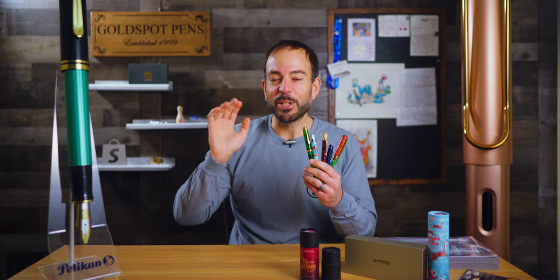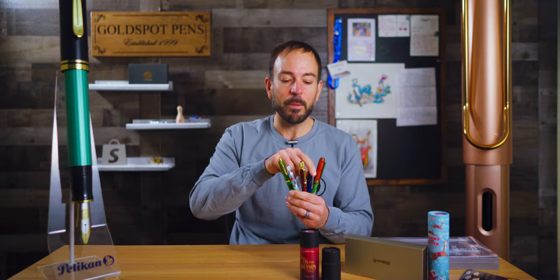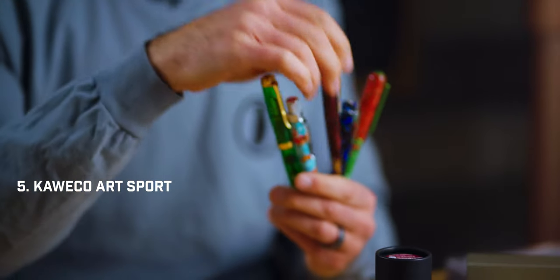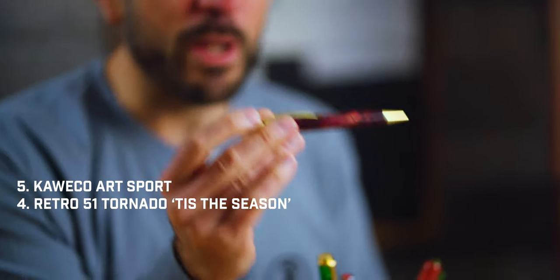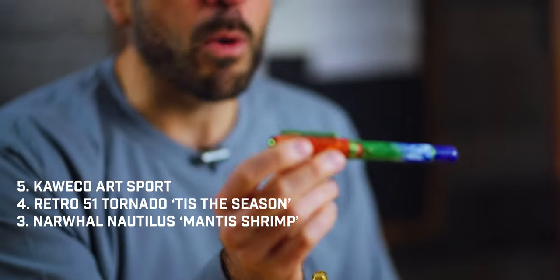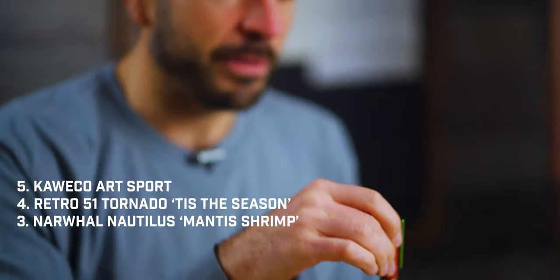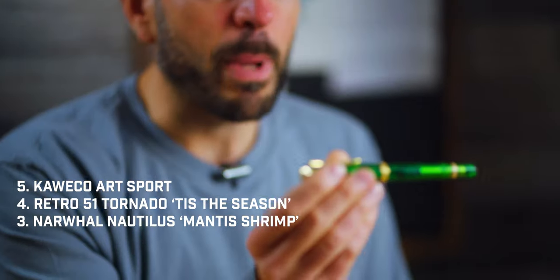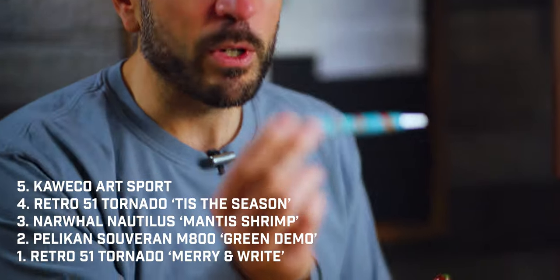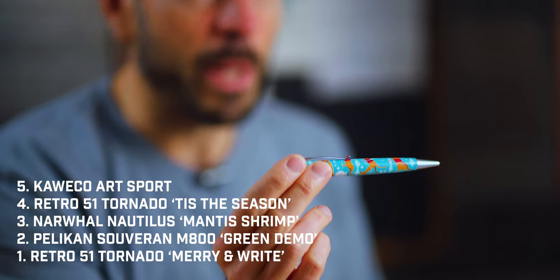There you have it, folks — your top five pens of December 2023. To recap: number five, the Kaweco Art Sport Fountain Pen; number four, the Retro 51 Tis the Season Rollerball; number three, the Narwhal Nautilus Mantis Shrimp Fountain Pen; number two, the Pelican Souverän M800 Green Demonstrator Fountain Pen; and number one, the Retro 51 Tornado Marion Wright Rollerball Pen.